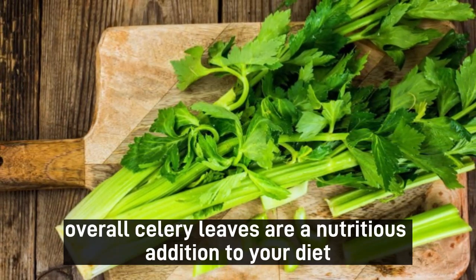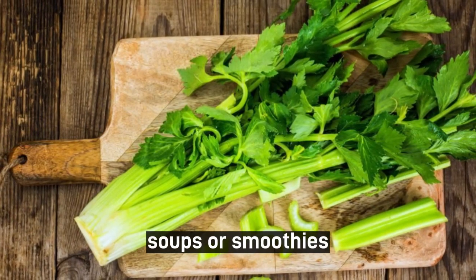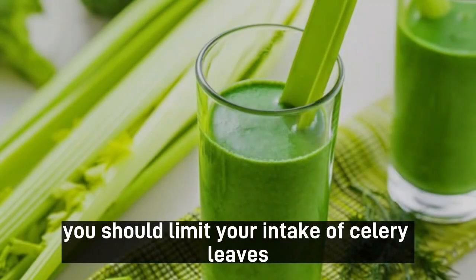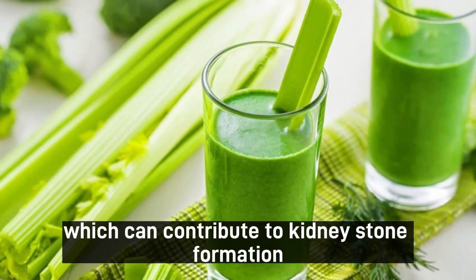Overall, celery leaves are a nutritious addition to your diet and can be used in salads, soups, or smoothies. However, if you have kidney problems, you should limit your intake of celery leaves as they are high in oxalates, which can contribute to kidney stone formation.